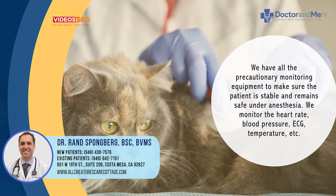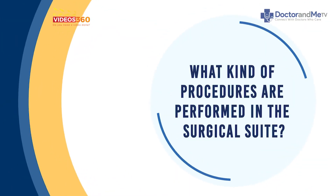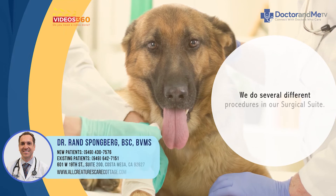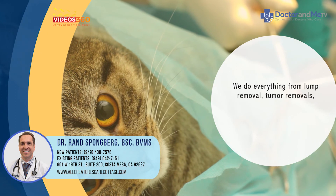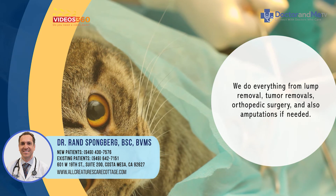We do several different types of procedures in our surgical suite — everything from lump removals and tumor removals to orthopedic surgery, such as if they have a ruptured ligament in their knee, which we commonly perform.